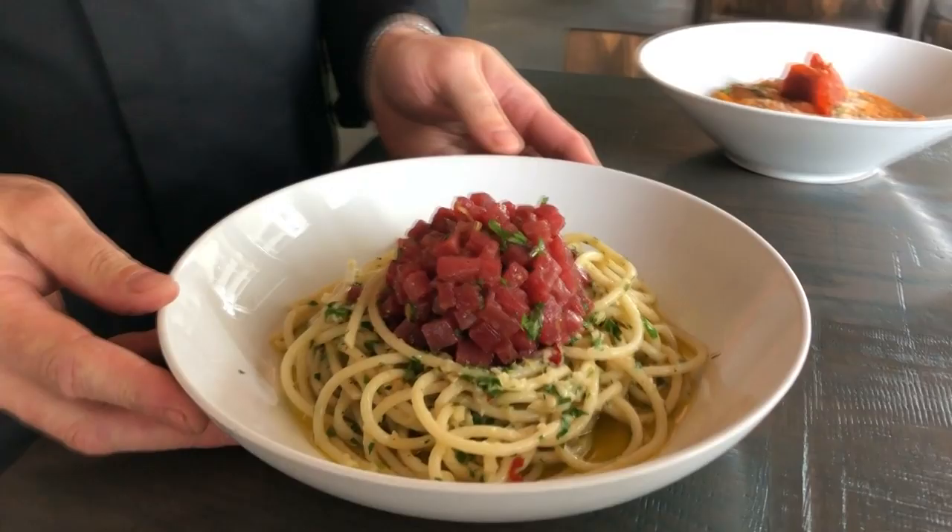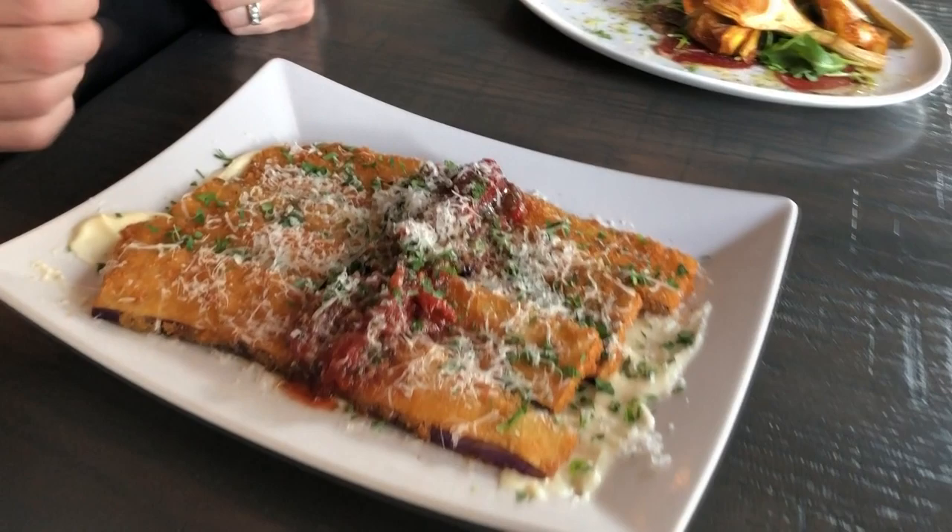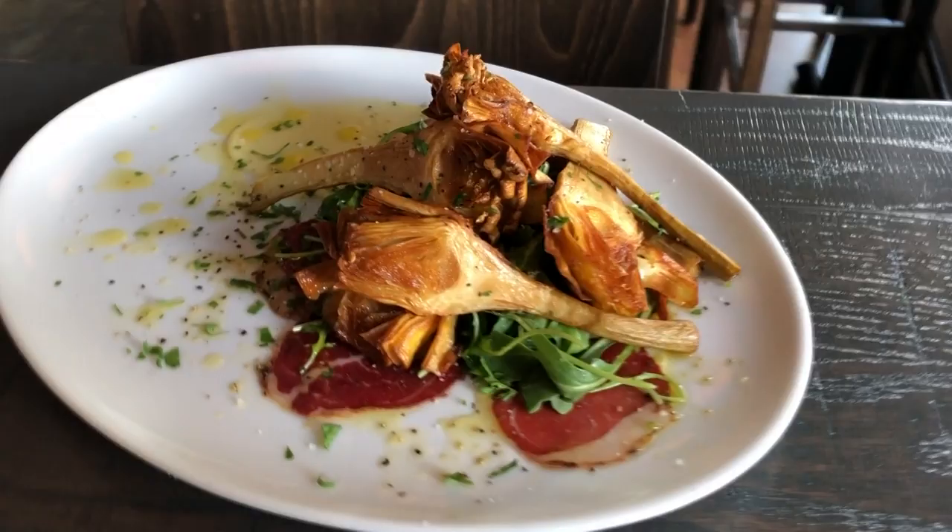Chef Michael Bottacavoli knows how to make a killer Italian dish. This is our fried eggplant with tomato marmalade, truffle fonduta, our fried artichokes with arugula, prosola, and lemon aioli.